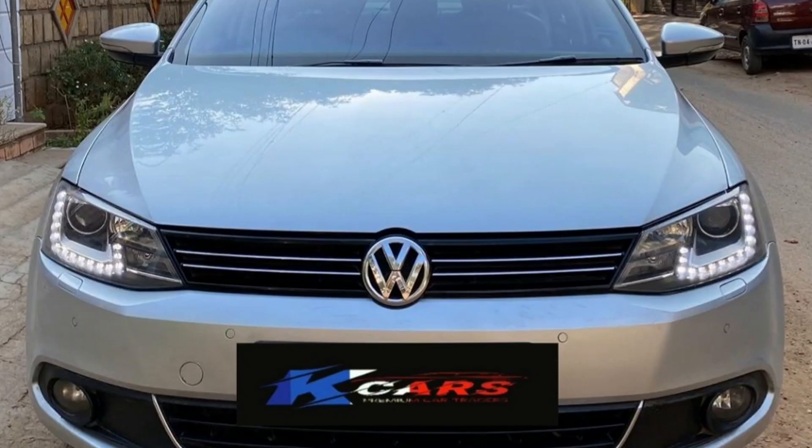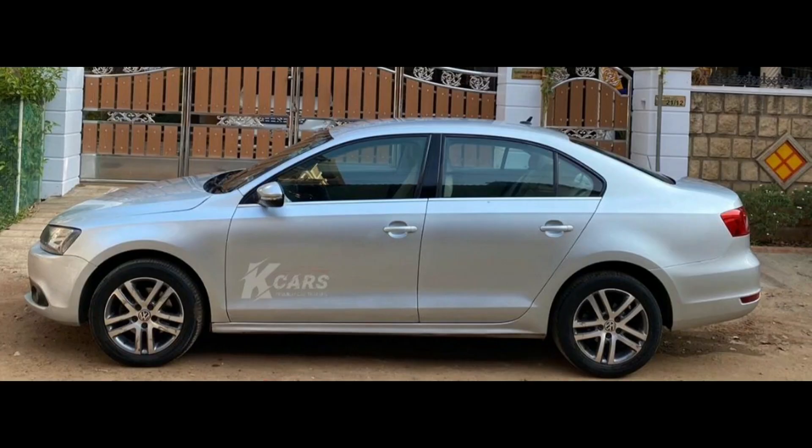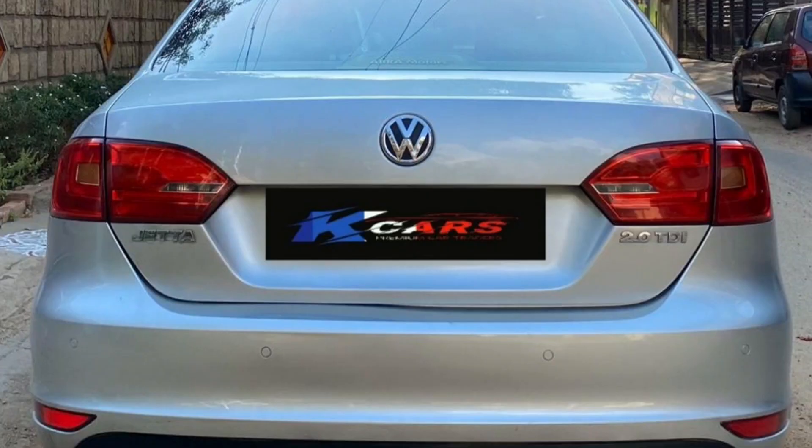Next car is Volkswagen Jetta 2014 model car, TN01 registration, diesel car. 90,000 km, one owner. Insurance live with IDV. Four new Michelin tires fixed. Color is silver. It costs 10,00,000.